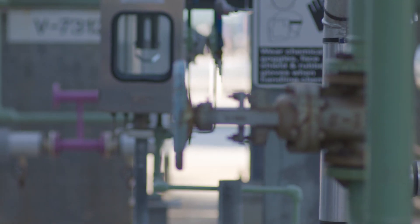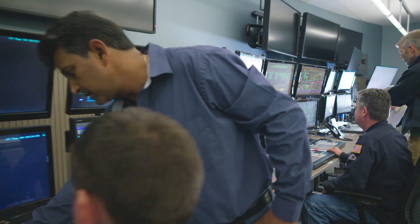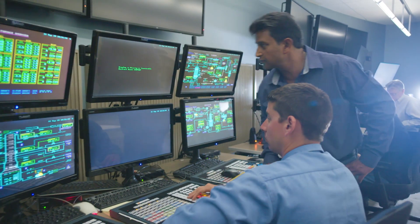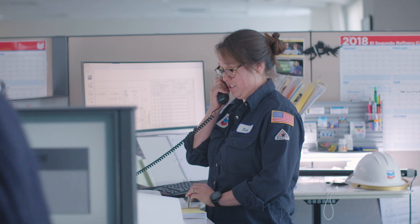The refinery itself is a set of hardware. Really what makes the difference in a performance and utilization space is how our people interact with that hardware, and that's where technology comes in. Being able to use technology to improve our communication makes our lives more efficient and allows us to spend our time on more value-added work.